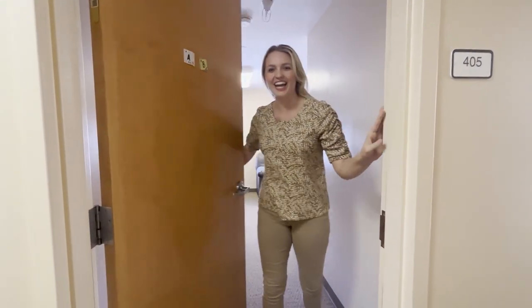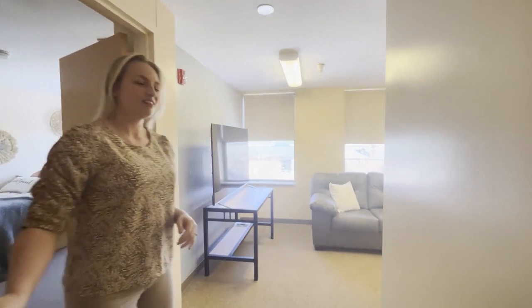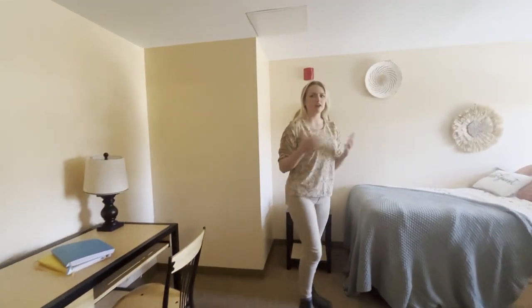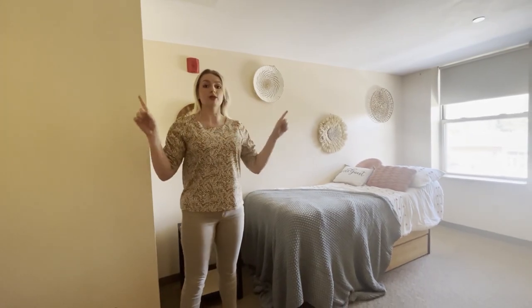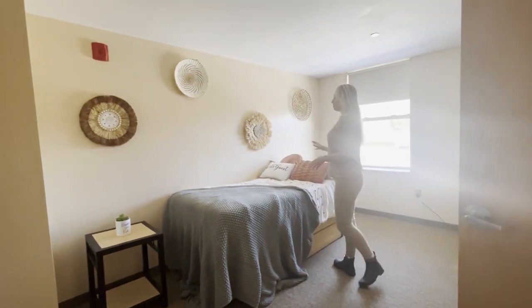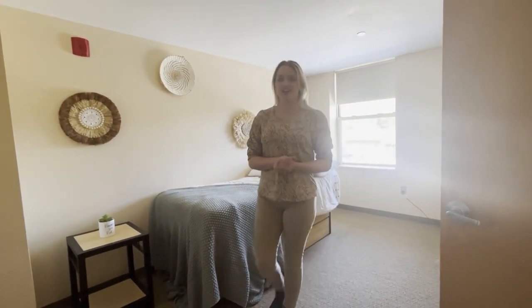Oh hey, come on in. This is Cochran 405 — a very nice dorm we've got going on here. Right behind me we have this first room, very spacious. One thing about Cochran is there are no upper lights, so make sure to bring those lamps. We've got a nice twin-size bed, a huge window, and you can decorate it as you please. Super comfy in here.